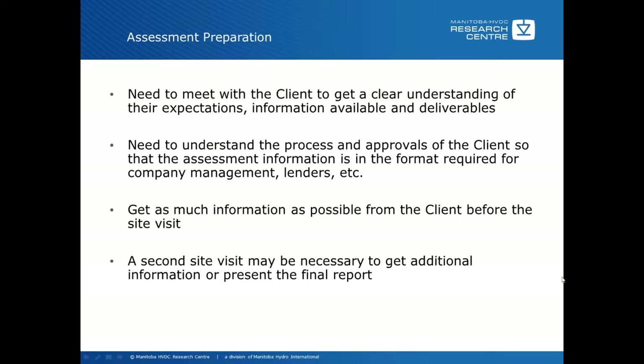Get as much information as possible from the client or from other people in your organization before the site visit. It is very likely that a second visit may be necessary to get additional information or present the final report. Generally when you get back you'll find there is additional information that would be beneficial, or additional testing required. Of course, usually the client — whether within your own company or an outside client — will want you to present a final report.